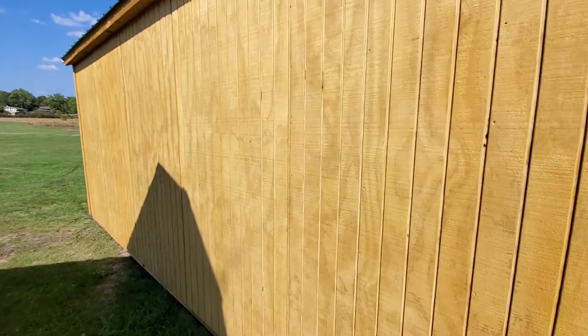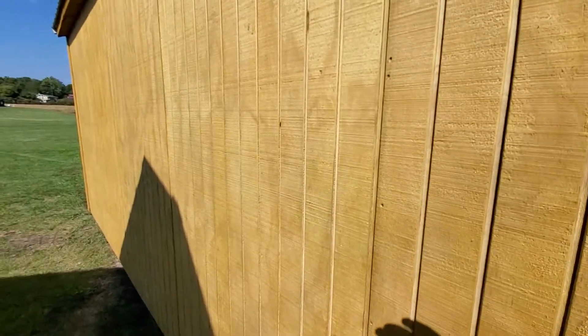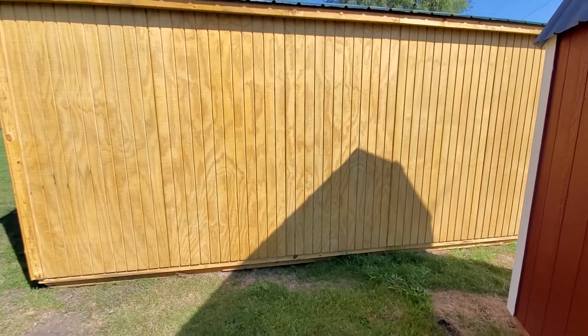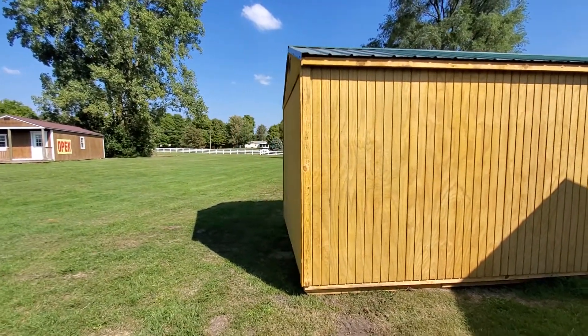As you can see, the siding is T1-11 treated. It has a 30-year metal roof in hunter green. All of the treated lumber, including everything underneath the building touching the ground and all the flooring, has a limited lifetime warranty.